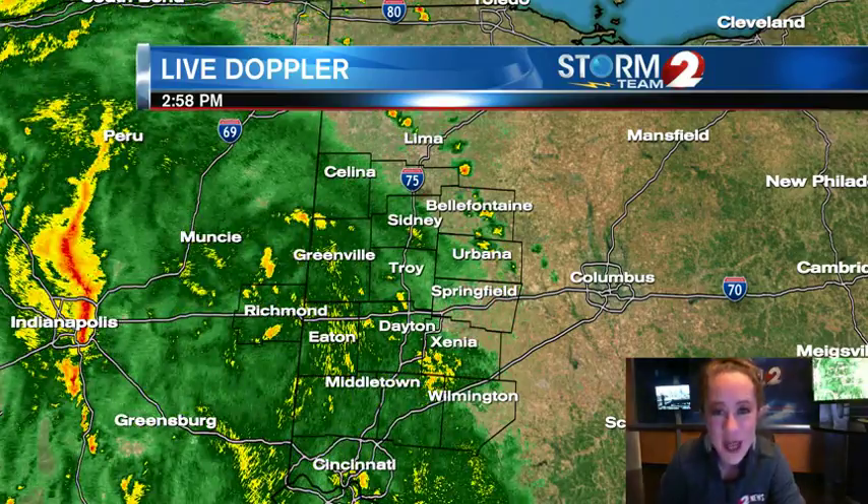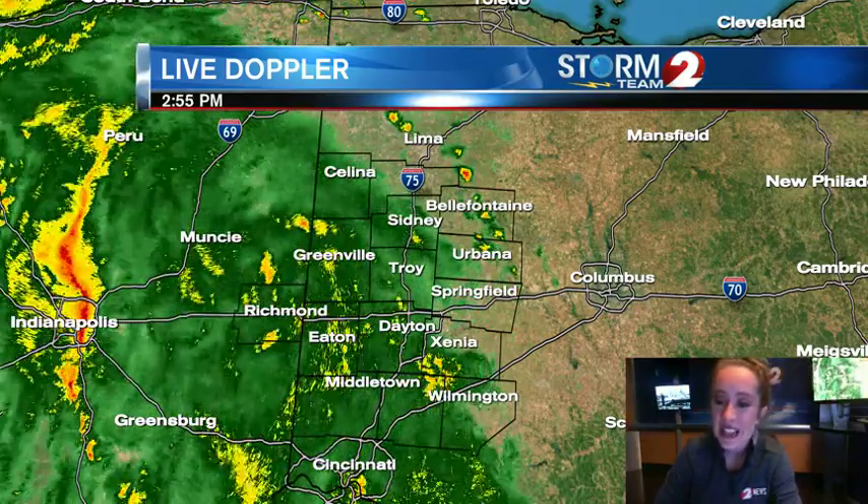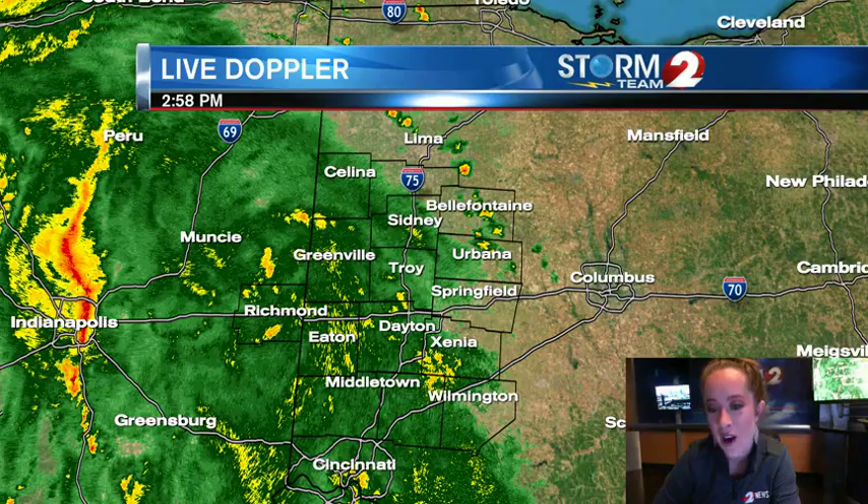You are seeing the rain most likely, but what about the storms? Well, let's talk about it. I'm Storm Team 2 Meteorologist Carly Smith. Here's a look at the live Doppler 2 HD radar image. This is as of 2:58, so just about 3 o'clock.